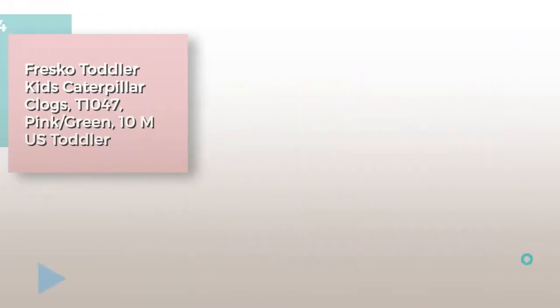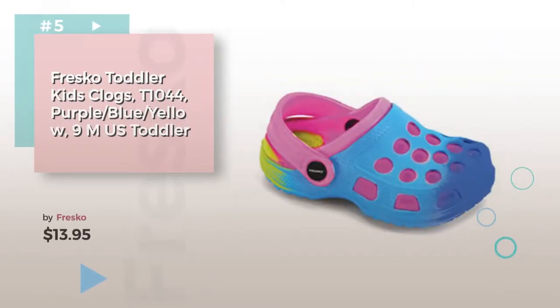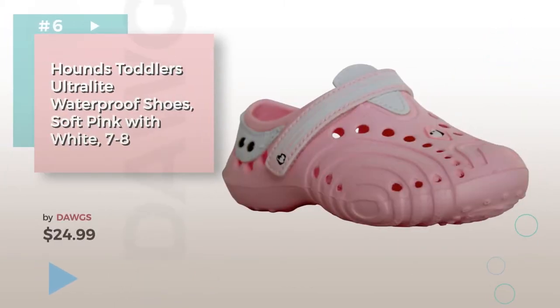Number four by Fresco. Number five — find these baby clogs and mules at up to 70% off by clicking the description below. Number six by Dogs.